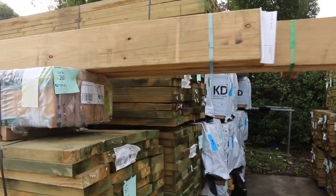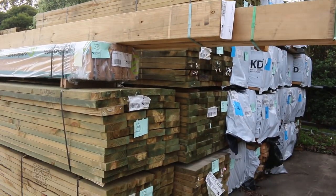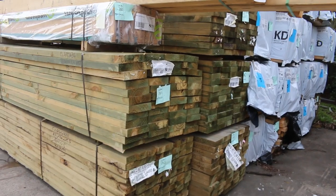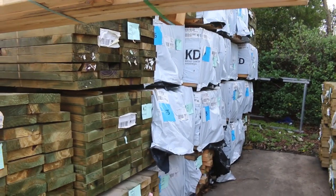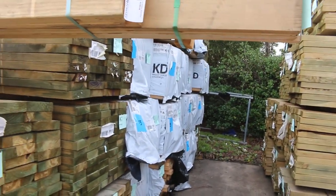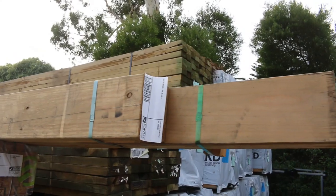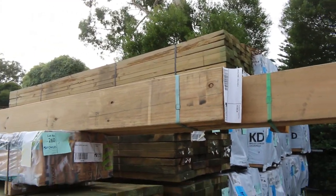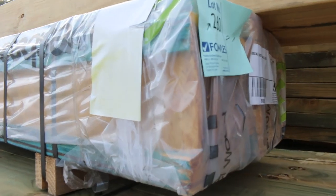Starting down towards the back of the yard here, some of the long length treated pine packs. We've got some 190x45, some 140x45, also some 90x45, a bit of framing pine in there as well. Lot 259 is an interesting one — a pack of 190x35 pine. It'll be one of the little clearance packs for tomorrow, as will lot 260, a pack of I-joists.